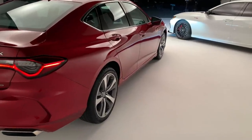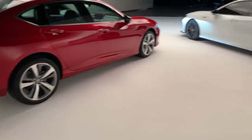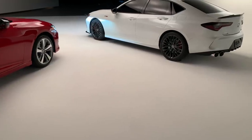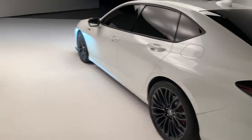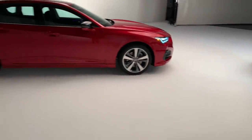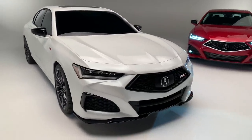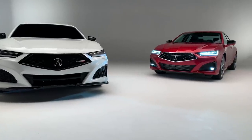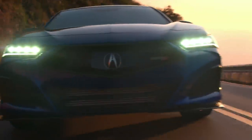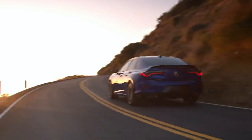The 2021 TLX will go on sale in the fall, with the Type S variant following in spring 2021. This has been a very early first look at the 2021 Acura TLX and Acura TLX Type S.